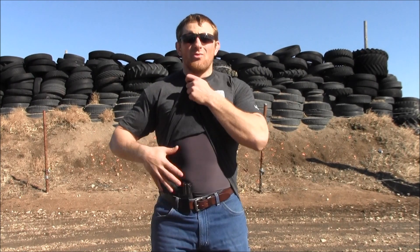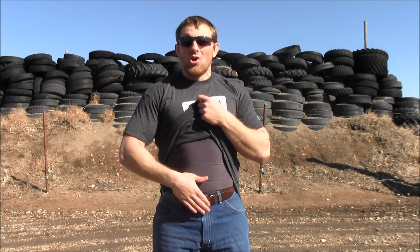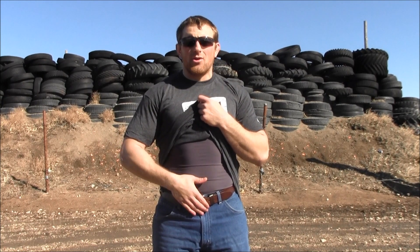Appendix carry is simply called appendix carry because we're carrying a pistol right over the top of the appendix. Basically anything in front of the hip — some guys like it right under the belt buckle, right in the center, right over the crotch. Some guys like it a little more out over the hip pocket. They're all just nuances or variations of the appendix carry.